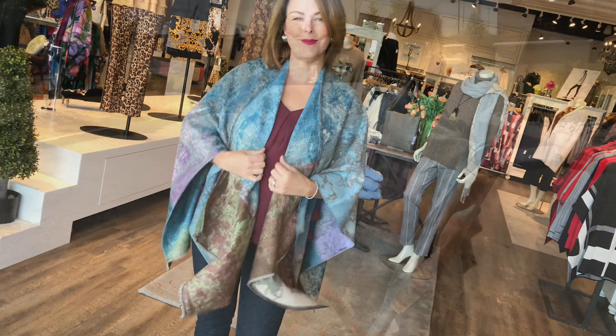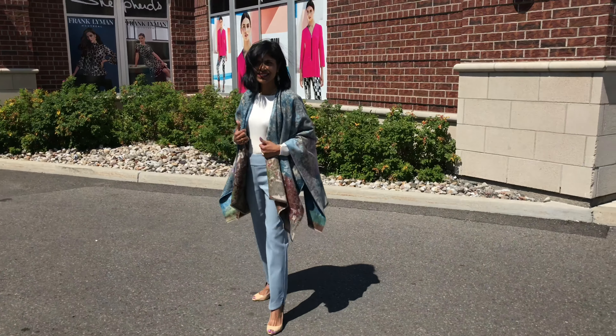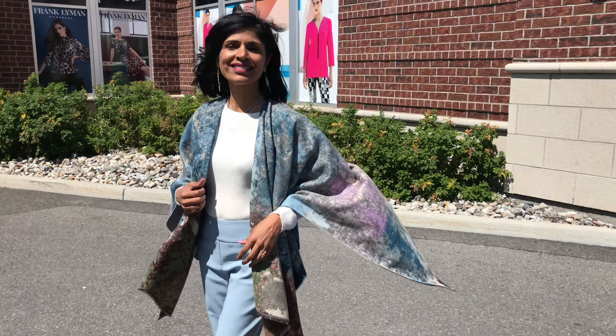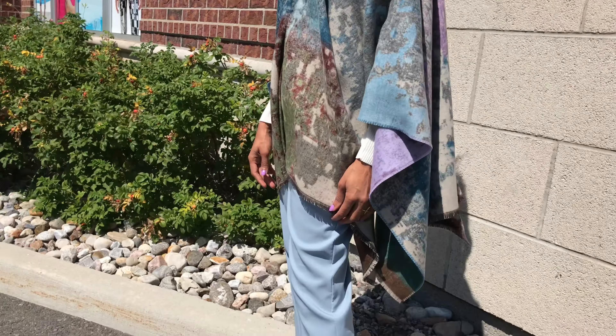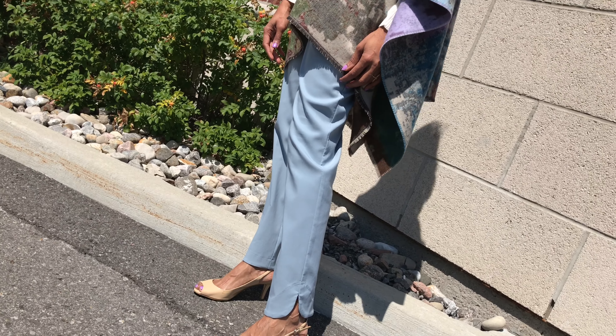We showed this blouse last week on Fashion Friday, and on Wardrobe Wednesday as well. Here Debra took off her jeans and put on the new dusty blue pant from UP, and you can really see how it can go corporate so easily — right to the office. Absolutely. This pant has a beautiful, almost like a petal hem to it, and it's great on petites.